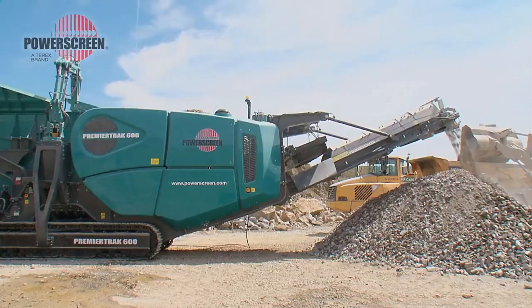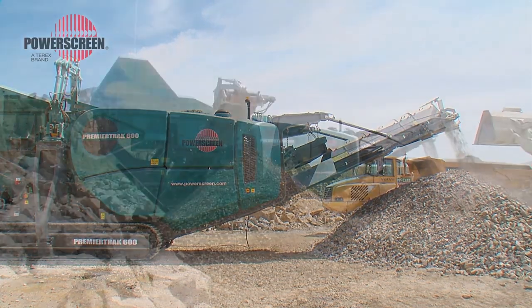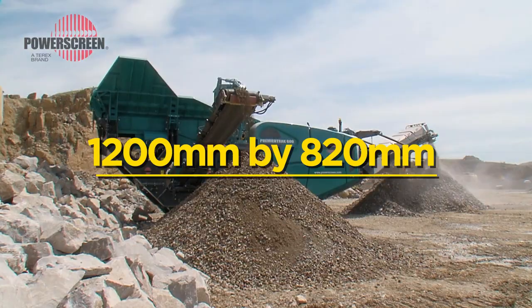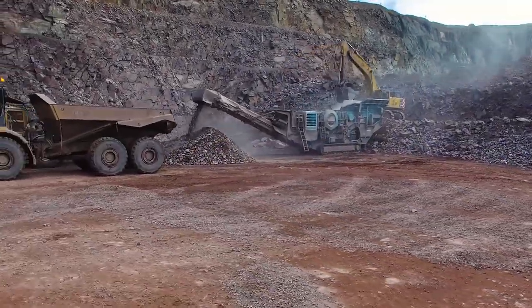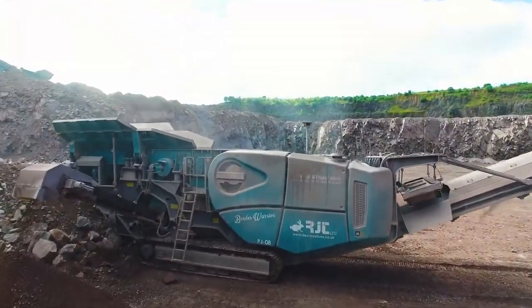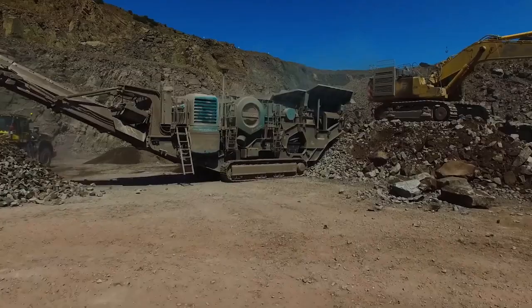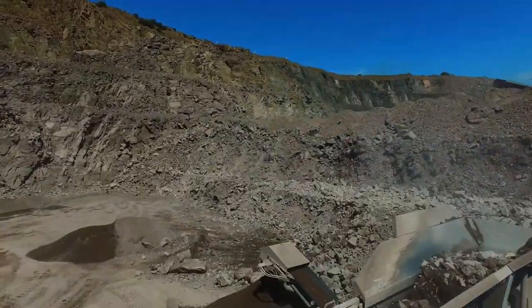What sets the PowerScreen Premier Track 600 jaw crusher apart is the array of available options, such as the advanced 1200 millimeter by 820 millimeter Terex chamber, pre-screen system, multi-dimensional quarry tooth, hydraulic water pump, belt wader, stock piler drive, and many other revolutionary options.